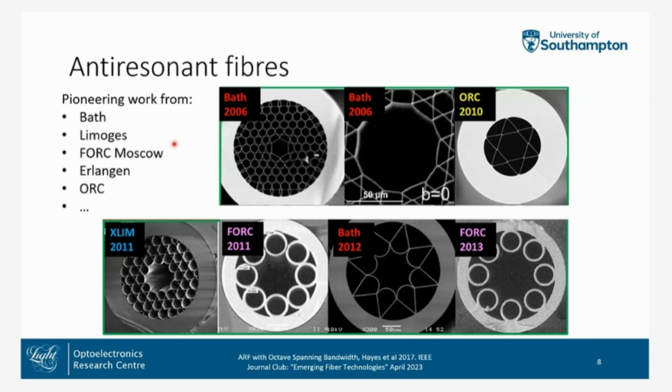The progression was driven by many groups around the world, and the technology progressed with the development of the lattice and the core surround. It was also noted that you didn't need the entire lattice to demonstrate low loss. Other notable improvements came from adding a negative curvature — so-called negative curvature around the core — which pushes the light field further away from the lattice and away from those junctions, which improved the structure dramatically.